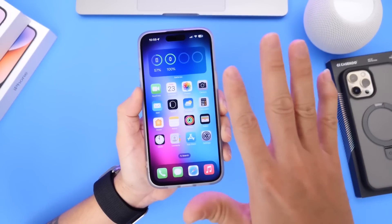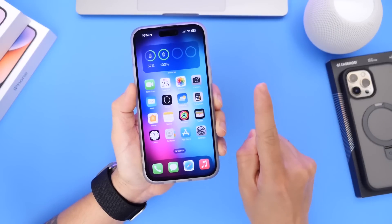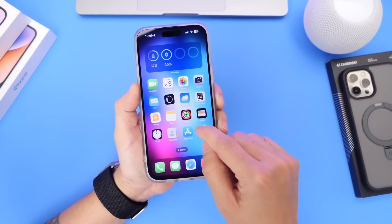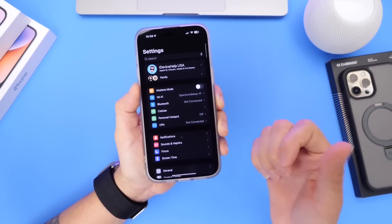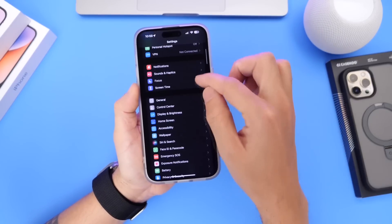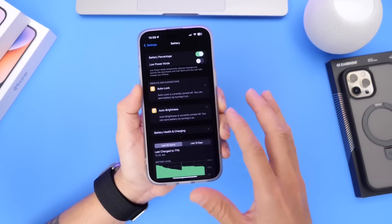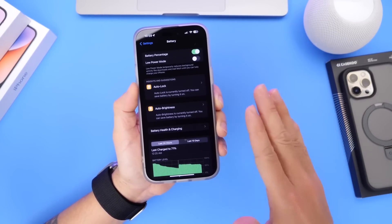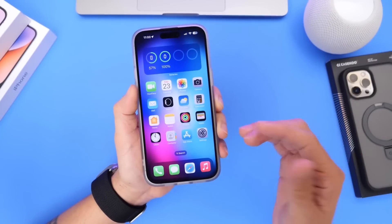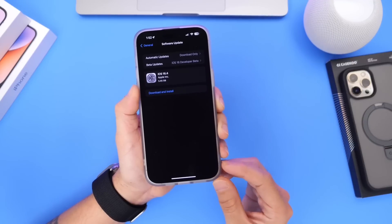I said five favorite new features, but I want to share one more, and that's the battery. For those of you concerned about updating to iOS 16.4 — maybe because of bugs, performance, or battery drainage — I want to share my experience. This has been the best battery experience I've had on iPhone ever since iOS 16 launched. So if battery is your concern, I'm happy to report that the battery has been amazing on iOS 16.4.